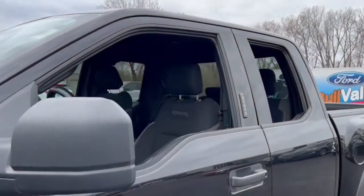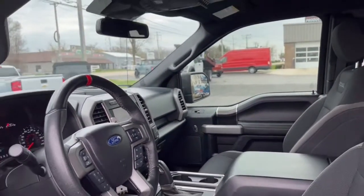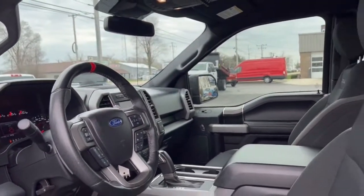Keyless entry, electronic stability control, aluminum wheels, intermittent wipers, trip computer, power windows, bucket seats, four-wheel disc brakes, power steering.